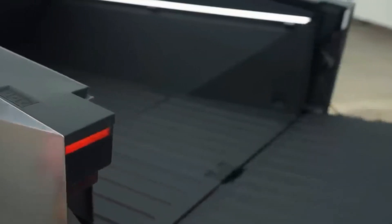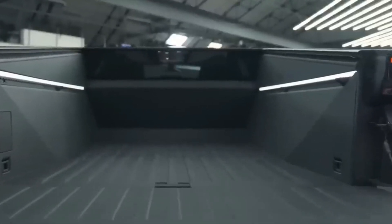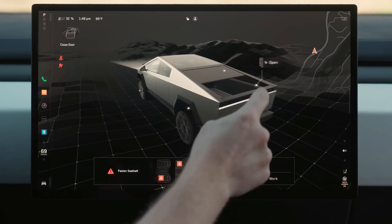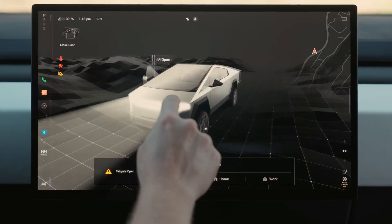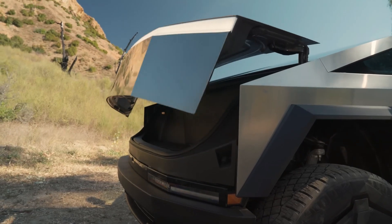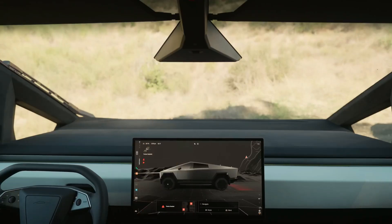The back has a bed that's 6 feet by 4 feet with a lot of space, a secret gear locker, a tailgate that turns into a ramp, and a big front trunk. Inside, the Cybertruck has a simple design like other electric cars from Tesla. There's a big screen in the middle of the dashboard, a square-shaped steering wheel, and hardly any buttons. The roomy cabin can fit up to 6 people because of the Cybertruck's special design, which gives lots of space for passengers.